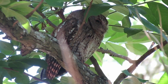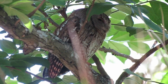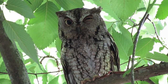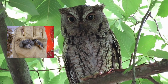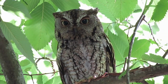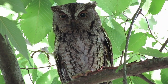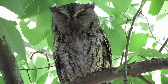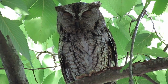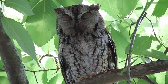Gradually, as the young gain skill, they begin to roost and hunt apart from their parents and siblings. Screech Owls regurgitate the bones, fur, and feathers of their prey in an oval pellet, usually once or twice a day. The ground beneath owl roosts can be littered with these pellets, and you can learn a lot from them about the owl's diet. However, data from pellets may underestimate the number of soft-bodied animals like worms and insects the owl has eaten.